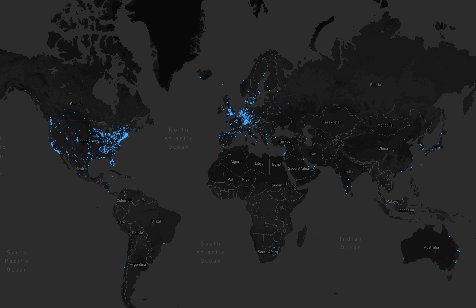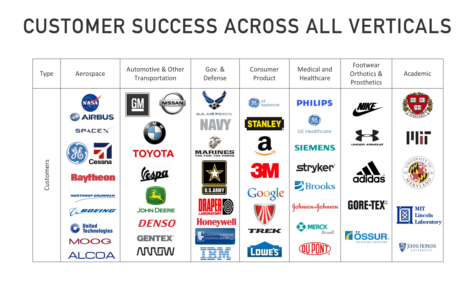We've shipped thousands of printers to over 50 countries around the world. Markforged customers are global, but we offer local on-site support and training in every region. We've seen customer success across all verticals: aerospace, automotive and transportation, government, consumer, medical, footwear, and academics.